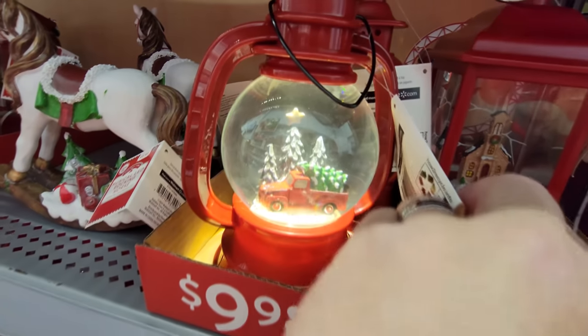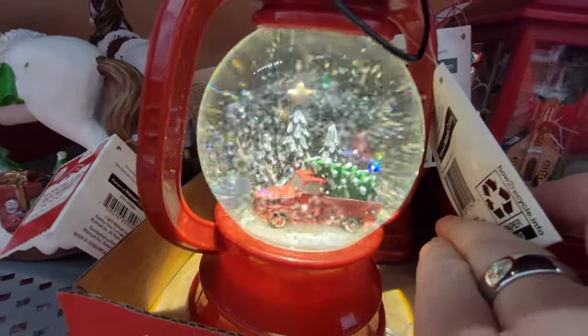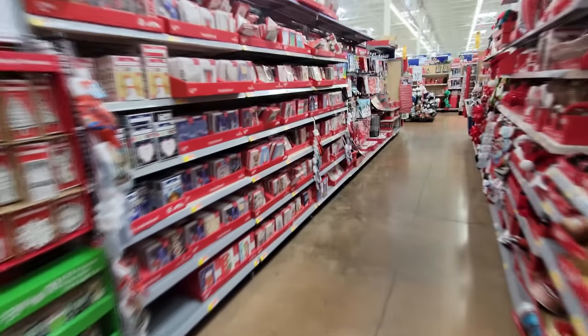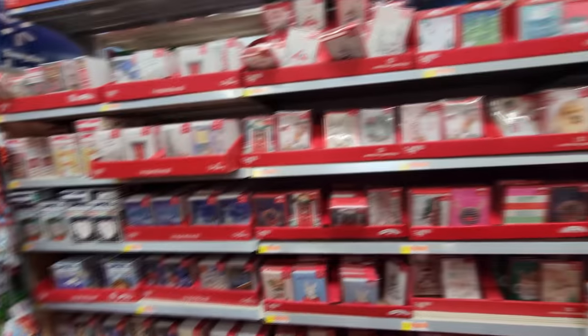Here's one with our truck — give us the sparkly snow. That's cool. Let's take a look down this aisle — this is all the Christmas cards. They have a ton to choose from. I would love to find the Charlie Brown cards.